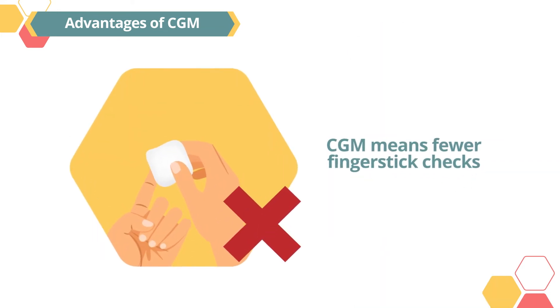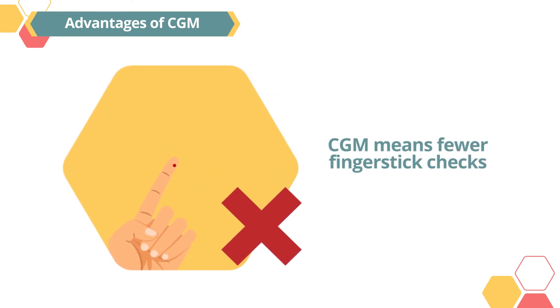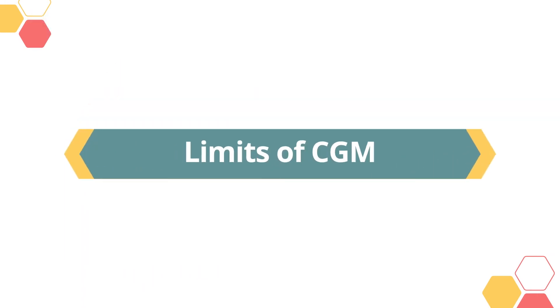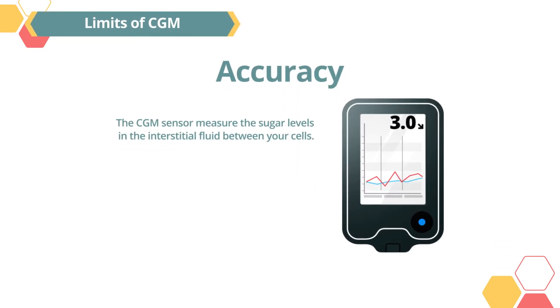CGM also means fewer finger stick checks. CGM devices measure sugar levels through tiny sensors beneath the skin, which reduces the need for checking blood sugar levels via traditional blood sugar monitoring methods.